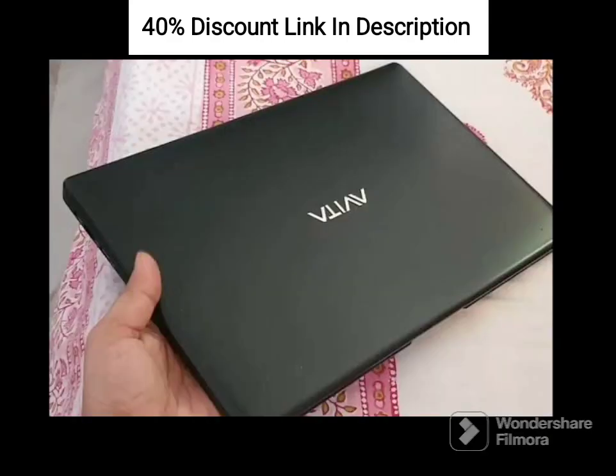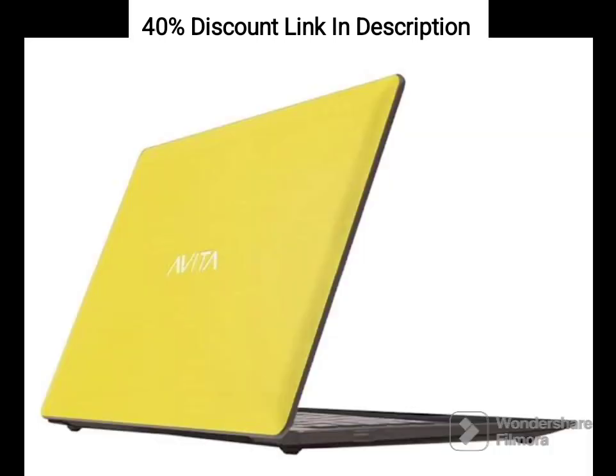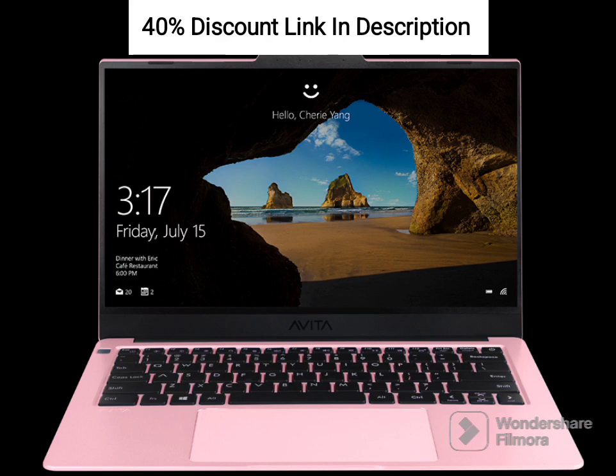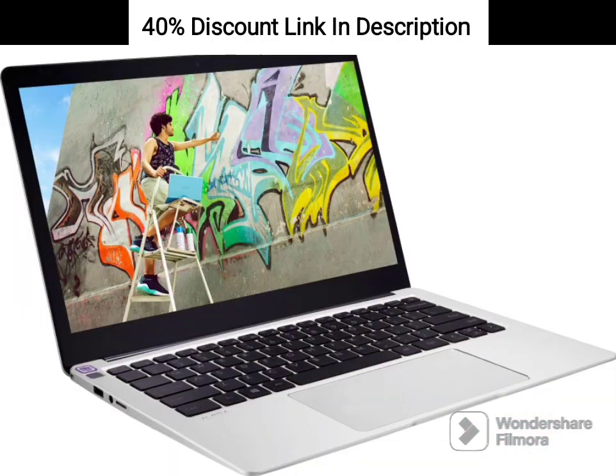In conclusion, the Avita Pura E14 NS14A6ING541IBB is a stylish and lightweight laptop that offers reliable performance for everyday computing needs. With its AMD APU dual-core processor, ample RAM, and fast SSD storage, it provides smooth multitasking and efficient operation. Whether you are a student, professional, or casual user, this laptop is a reliable choice for productivity tasks, multimedia consumption, and general computing.